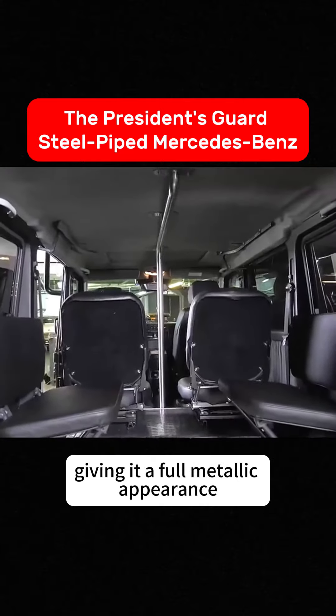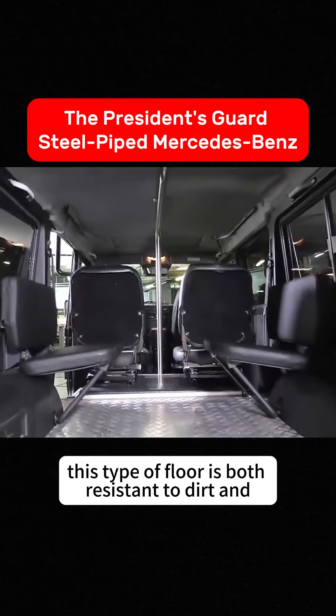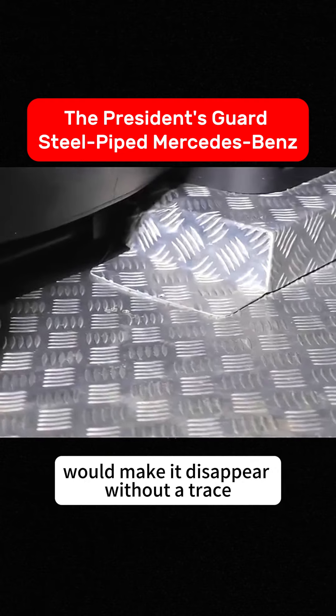The floor is made of metal, giving it a full metallic appearance. This type of floor is both resistant to dirt and easy to clean — if blood were to splatter, a quick hose down would make it disappear without a trace.